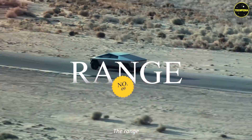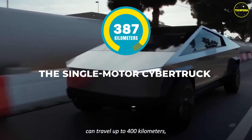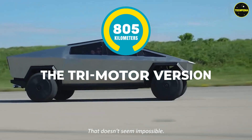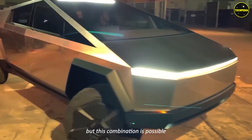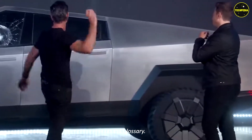Feature eight: range. The range of the Cybertruck varies depending on the engine and transmission type. The single-motor Cybertruck can travel up to 400 kilometers, while the tri-motor version can travel up to 805 kilometers. It appears that Tesla does not have a word for 'no' in its glossary.